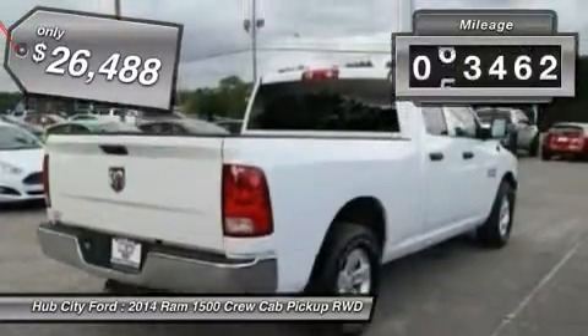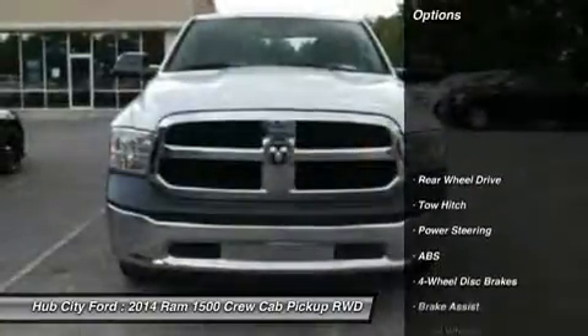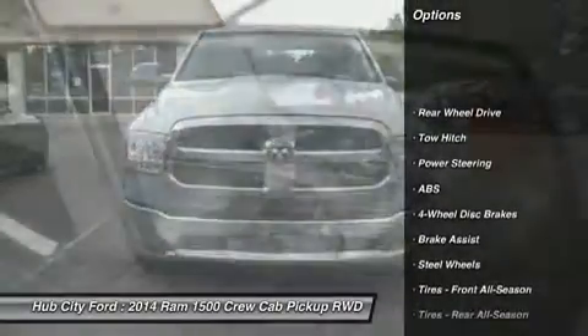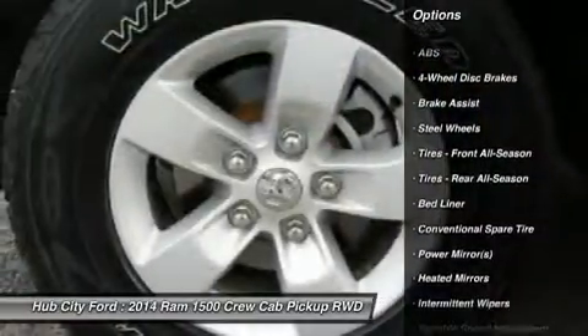This vehicle has less than 75,000 miles. Here are some of this vehicle's great options: traction control, anti-lock braking system, stability control, tow hitch, and driver airbag.